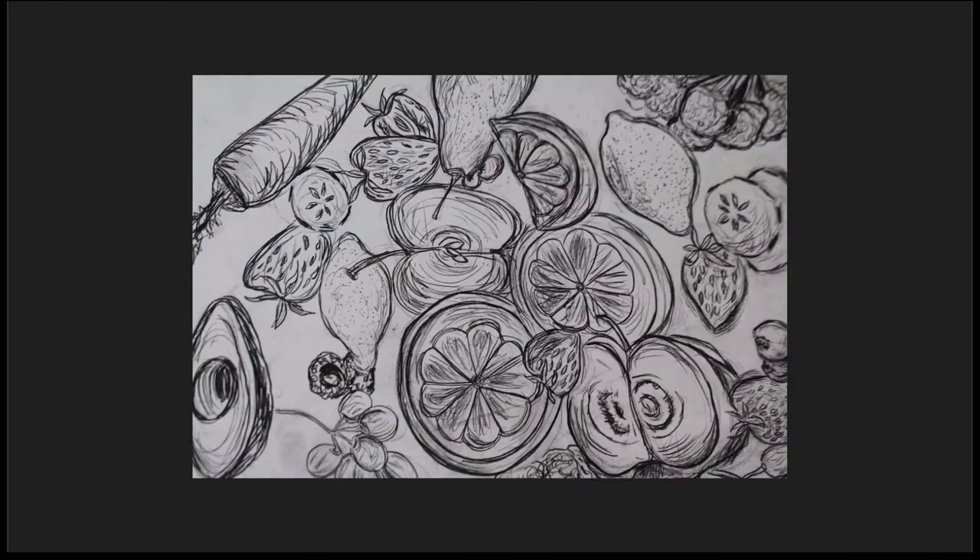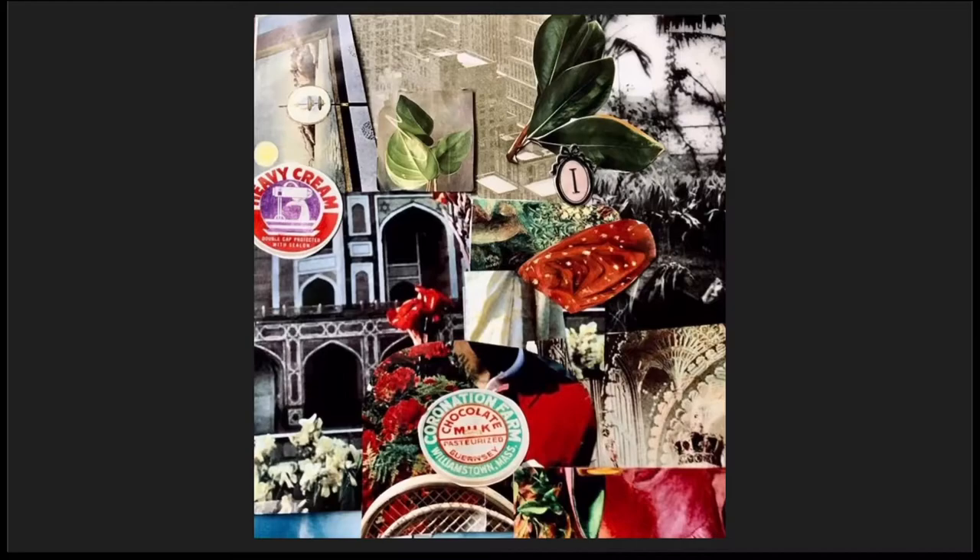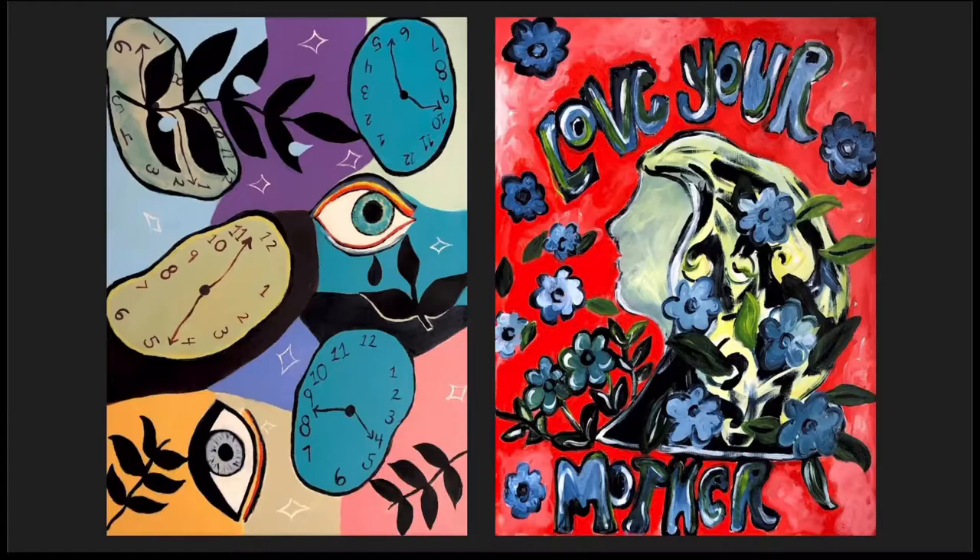My art isn't always necessarily so serious. As you can see, I like to doodle a lot and collage as well, which is something that's just fun that I like to do for myself. I also find it easy for me to express myself through paint, just because of its relaxing nature.